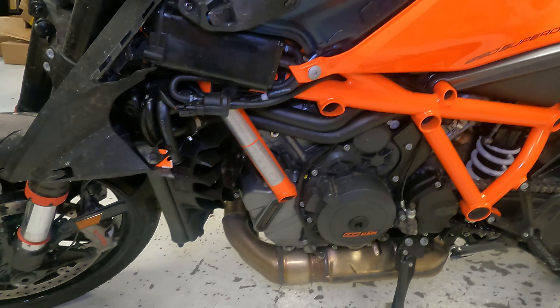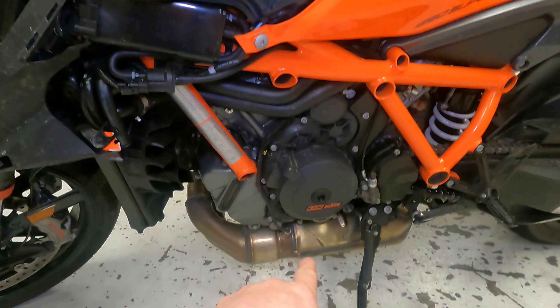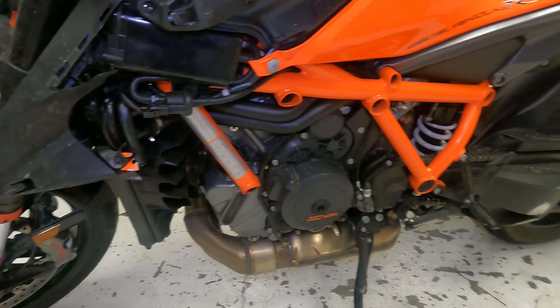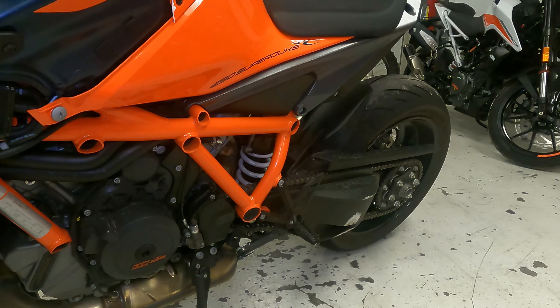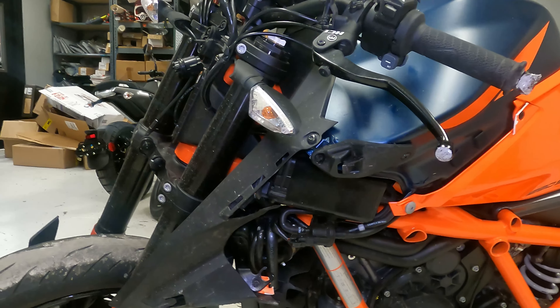The exhaust header into the cat on the 1290s is $4,300 — so that alone is a big hit. That swing arm right there is about $1,300, another hit. The headlight is about $1,000, and then once you add up all the other little stuff...